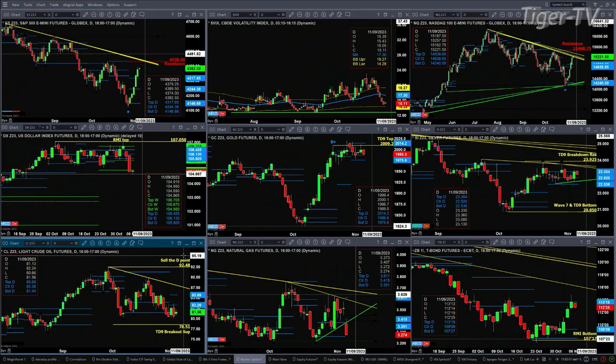Looking at the 30-year Treasury, it has formed a nice Rosemont indicator bottom, which has led to a consolidation between profile support and resistance. Resistance is up at 113.19 — we saw that tested on Friday and again this morning. Support is down at the 107.27 level.